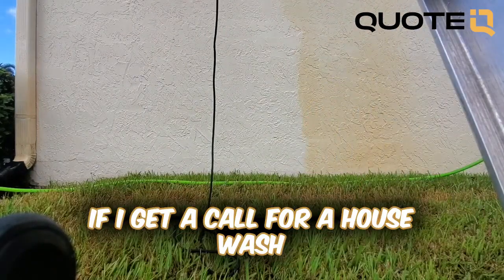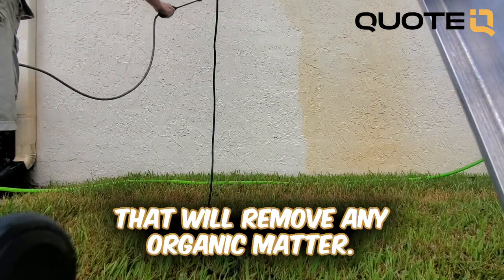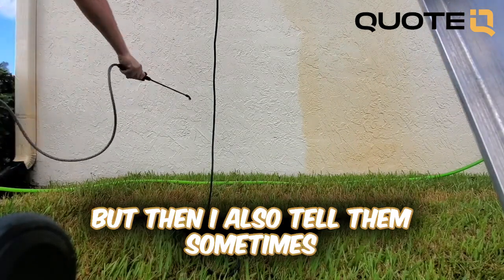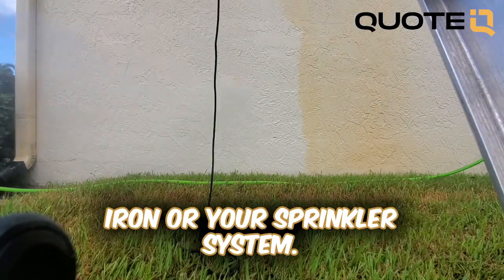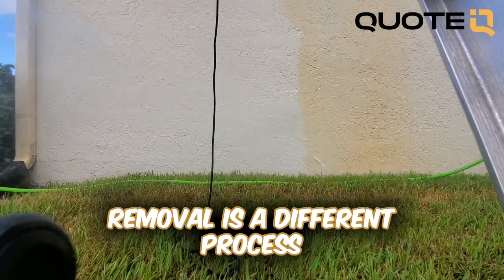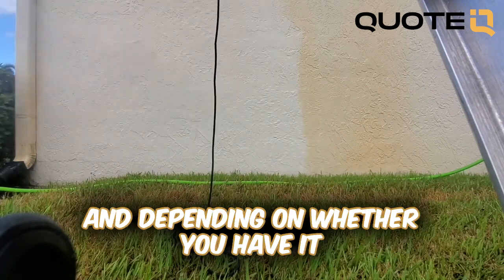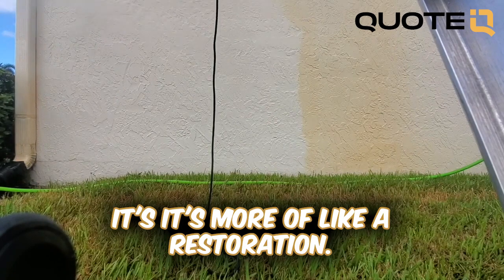Most of the time when I get a call for a house wash, I let the customer know that we'll remove any organic matter, but I also tell them that sometimes you have stains on your house that come from iron or your sprinkler system. So I tell them that rust removal is a different process, and depending on whether you have it or not, it's a whole different process.